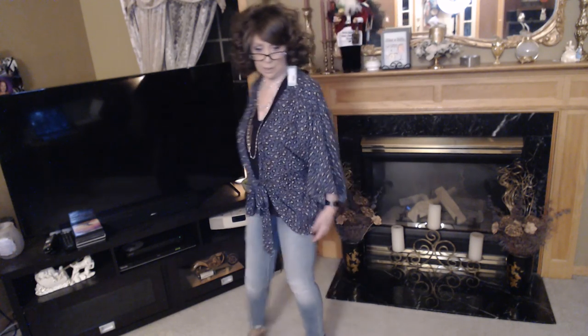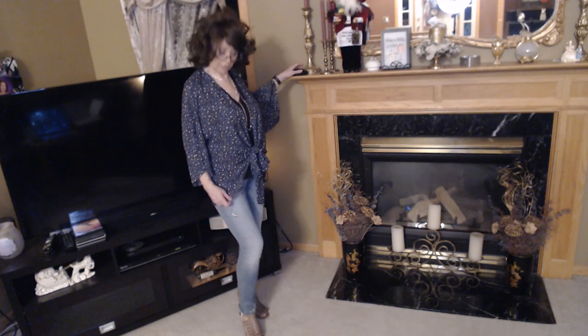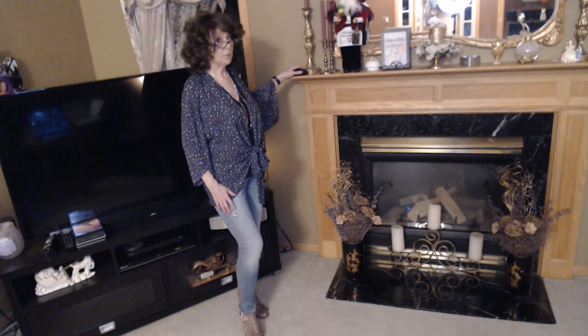Once the heat comes on, I am right under the heat vent at work. Let me know what you think. I think this was $44, but we'll go over it in the recap. I've got my favorite things to try on, so I will be right back.